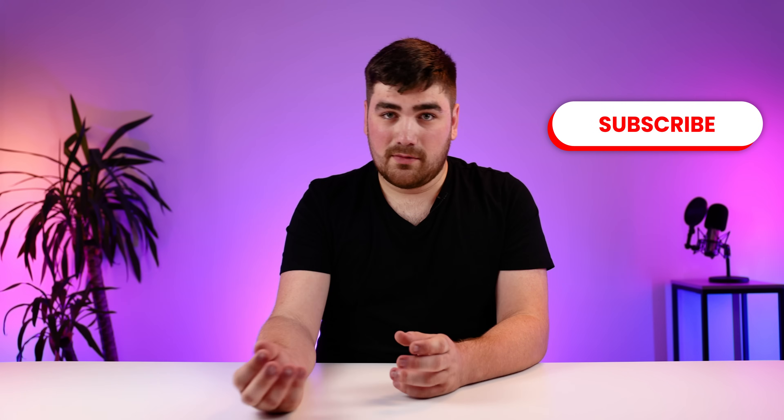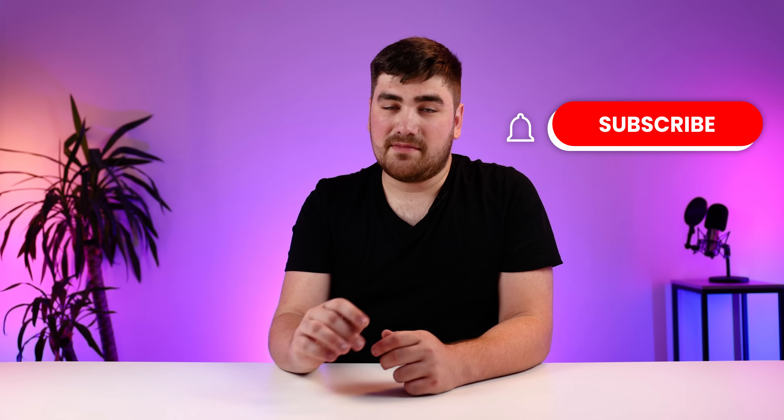And that just about wraps up YouTube's multi-language audio track tool. If you found this video useful, feel free to leave a like as well as a comment below. And if you want to check out our other videos, I will have them linked in the description. Till next time, see you later.